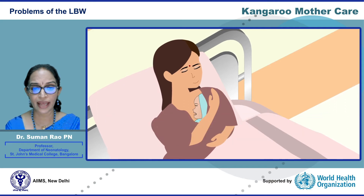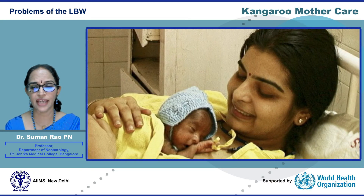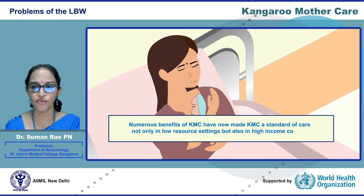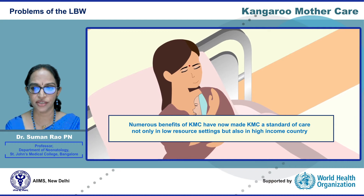KMC is a panacea for almost all the problems of the low birth weight infant. More than 40 years ago, KMC was introduced as a low-cost alternative to the incubator in the overcrowded NICUs in Bogota, Colombia in South America. However, the numerous benefits of KMC have now made it a standard of care not only in low-resource settings but also in high-income countries.